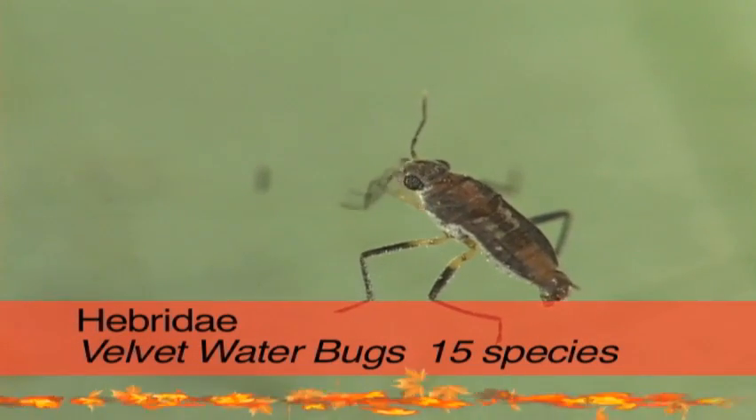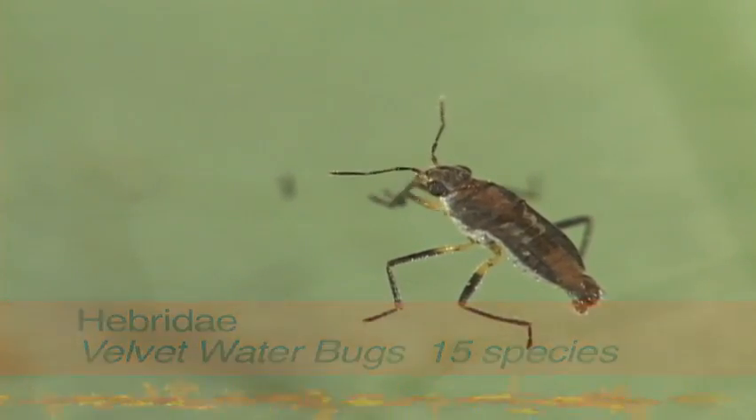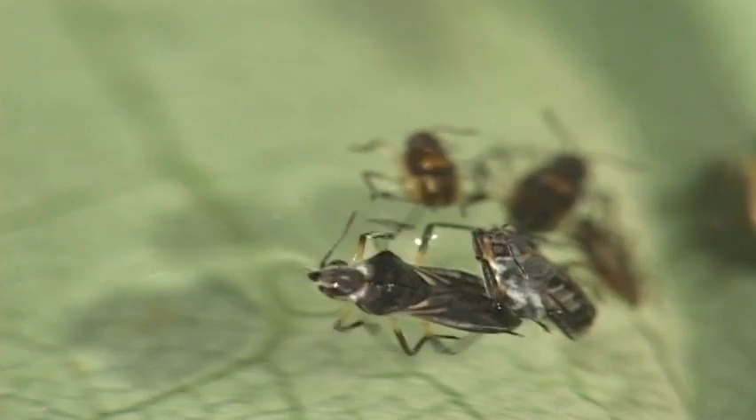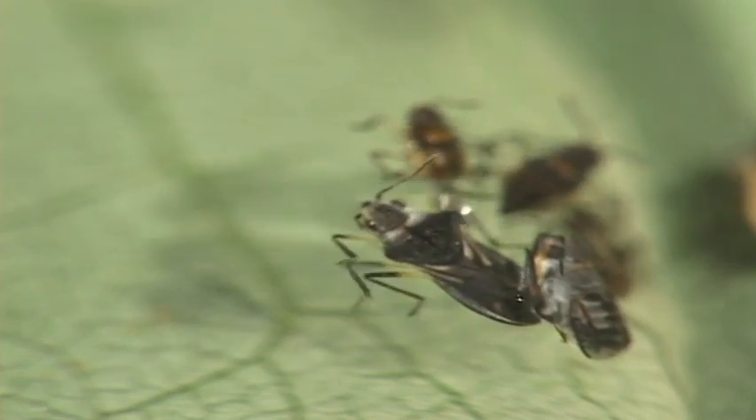Another minute water surface creature is the velvet water bug, also super, super small. They have broad shoulders and are covered with velvety hairs. This adult is emerging from the last nymphal stage.